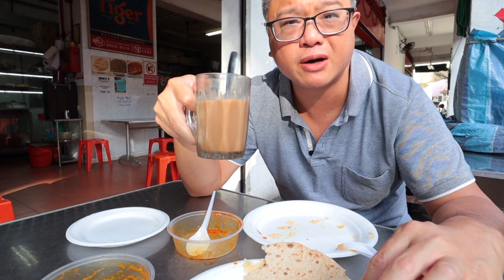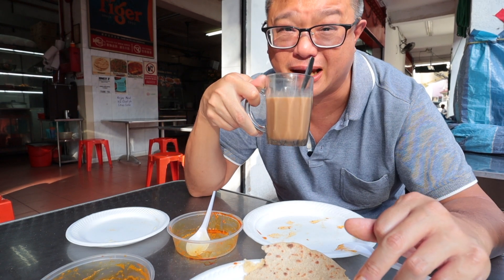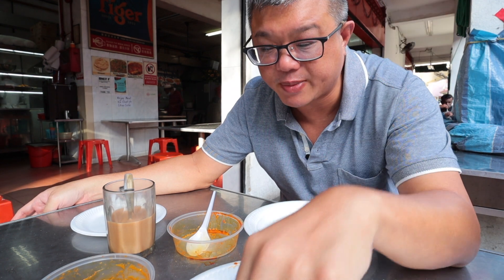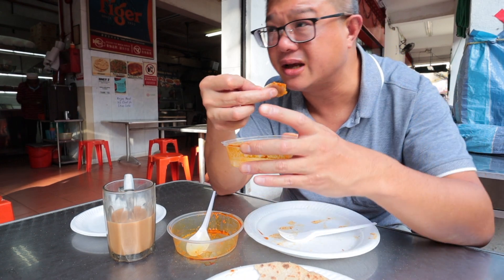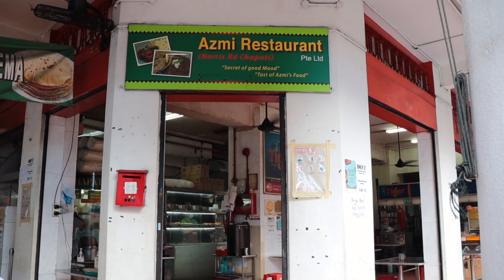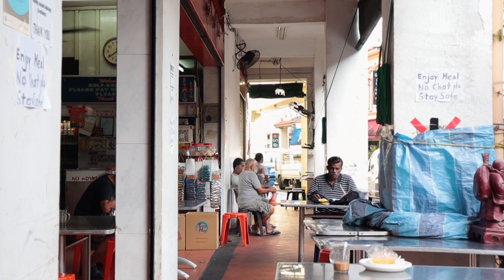Teh tarik — coming to a place like this I always drink teh tarik. So that was a look at Ask Me Restaurant, which serves the most talked-about chapati in Singapore. You come here really for the curries, and the freshly made chapati is an added bonus. It's also the fact that you dine in a very old school coffee shop — very clean — it takes you back 20 to 30 years when this sort of coffee shop was still common in Singapore.